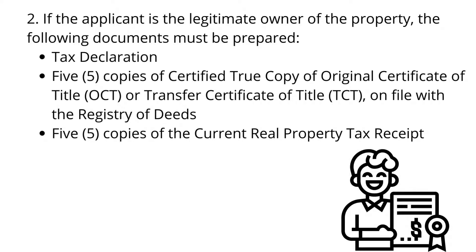2. If the applicant is the legitimate owner of the property, the following documents must be prepared: Tax Declaration, 5 copies of Certified True Copy of Original Certificate of Title or Transfer Certificate of Title on file with the Registry of Deeds, and 5 copies of the Current Real Property Tax Receipt.